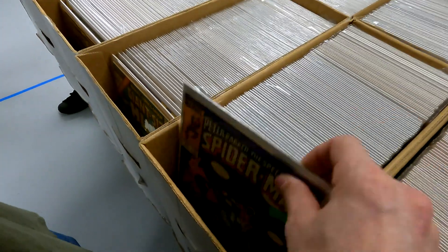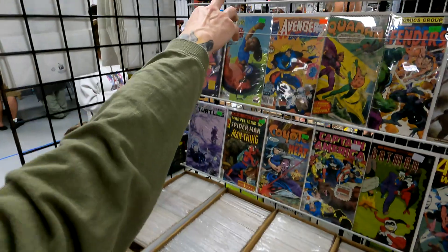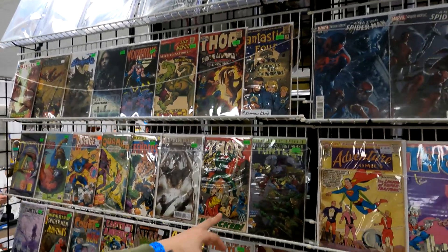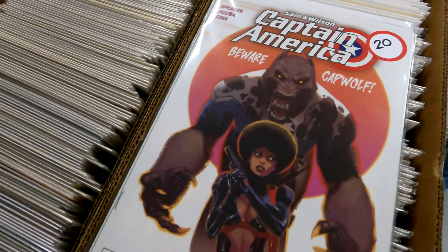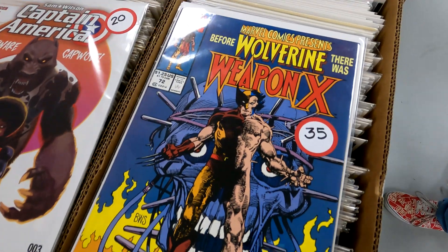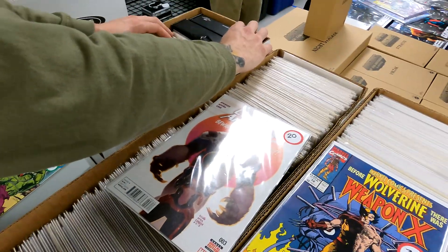Alright, found another booth, gonna go through some stuff. Some $3 Spider-Man stuff. This is a cool book you don't see too often — Strange Adventures 205, First Deadman. Got another Wolverine 1, cool book right there. This is a cool book too — First record. I think we're gonna get this. Captain America Sam Wilson number 3. And then we have Marvel Comics Presents — before Wolverine, there was Weapon X, issue 72. And Angelo is still digging, so we'll bring you guys back.